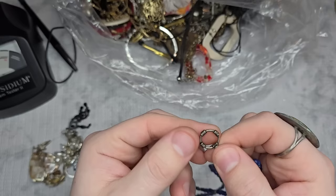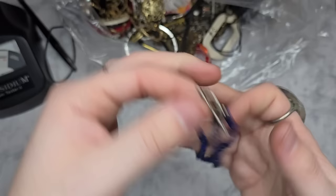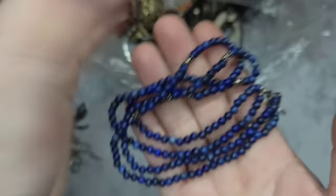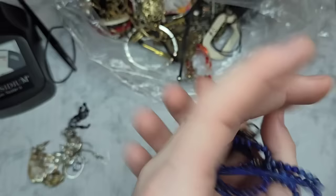This is also marked 925 on the toggle. It is a 925 silver toggle with what I believe are lapis lazuli — they do have gold flakes, so this is definitely lapis lazuli with the gold flakes. That is stunning.